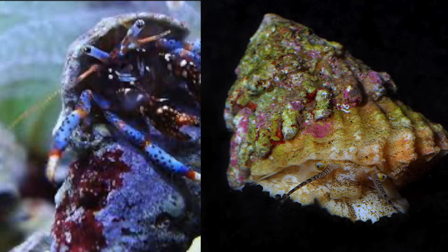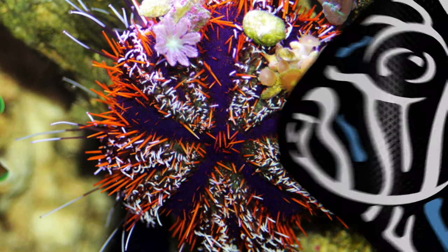Hermit crabs and snails he cares less about though. Even my pin cushion urchin he leaves alone. While my tusk doesn't touch corals, he does have a taste for shrimp and starfish, and I miss having shrimp and starfish in my reef. Shrimp and starfish are also really great cleanup crew members. I've got a client who's got his eye on my tusk, so he may get rehomed. For now, he gets to stay.